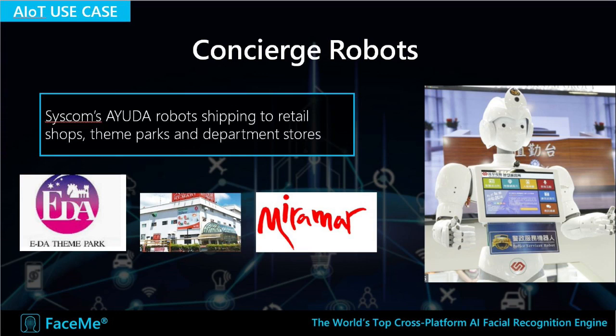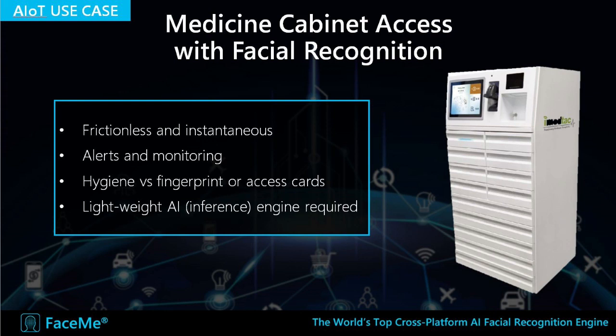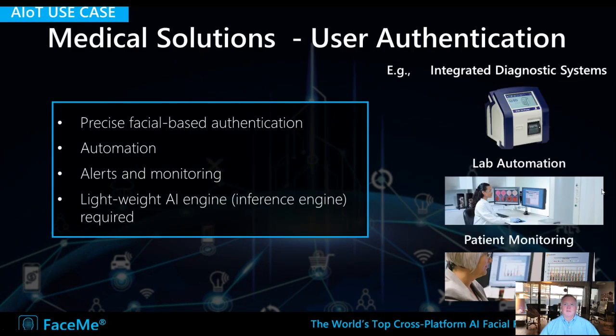We also integrated FaceMe into concierge robots that greet customers at the entrance of a store. One area where facial recognition is becoming very popular is healthcare. FaceMe provides very accurate, instantaneous, frictionless, hygienic access — we are deployed on medicine cabinets, for example. There are also other use cases: integrated diagnostic systems, laboratory automation, patient monitoring, patient registration, visitor registration, and monitoring employee access to different areas in healthcare, all done frictionlessly and hygienically.